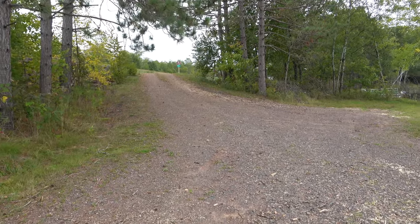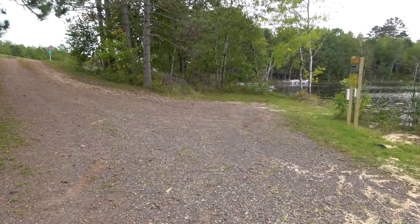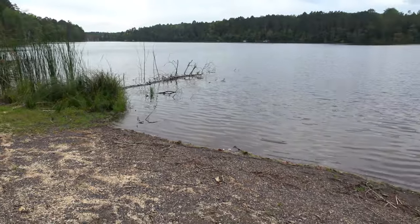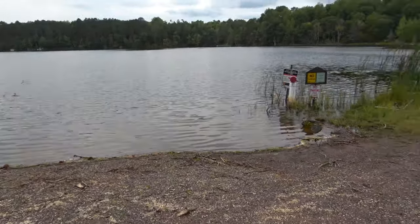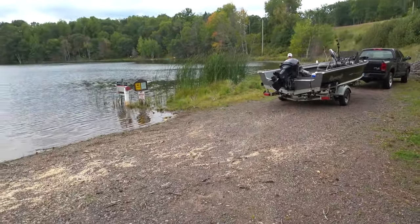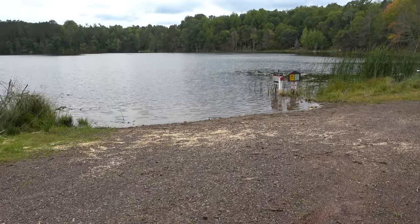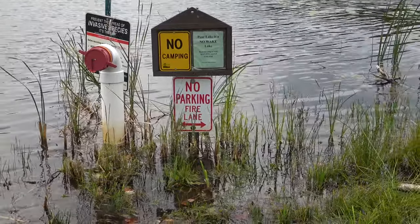Here's the landing at Pear. You come down this little gravel road. It's got a little offshoot there and the water looks a little high, but that's pretty much all it is right here. Got a little area to pull in there to back in your boat, but it ain't much. This is all you get. In case you're wondering, there's no parking here — it's a fire lane.